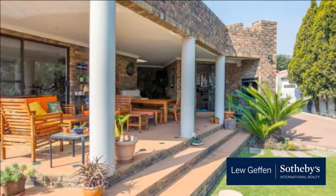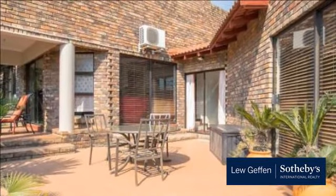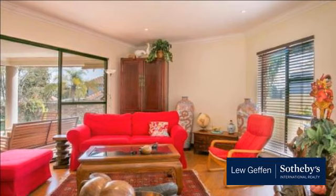Accommodation comprises three bedrooms, 2.5 bathrooms, study or fourth bedroom, designer kitchen with separate scullery, dining room, lounge and TV room leading on to large covered patio, pool and gorgeous lush garden.